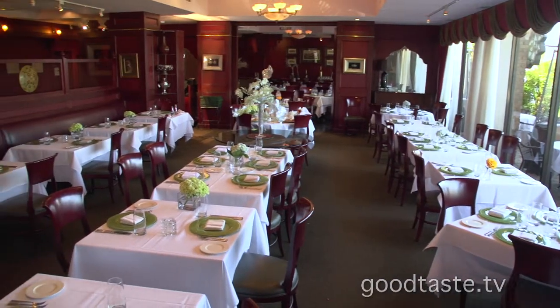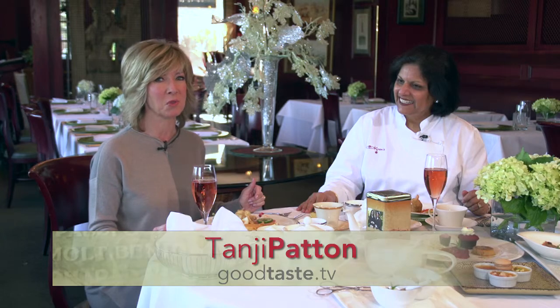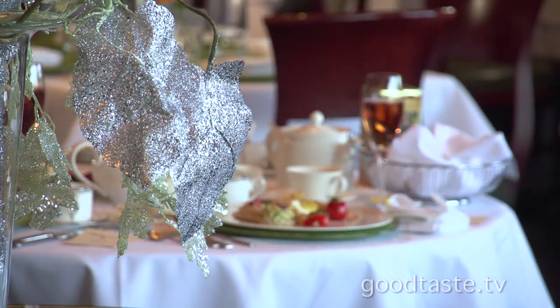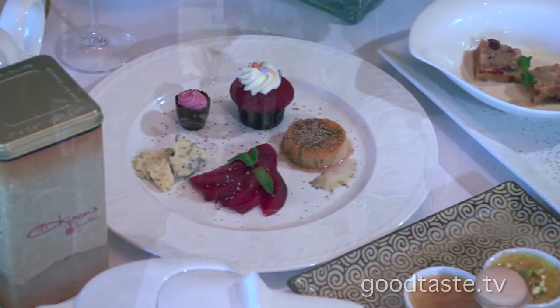Hi everyone and welcome to High Tea at Kiran's. This is such a special place to be on Saturday afternoons. We're trying to go for Sundays too — we'll find out if we get to do that. But this really is a special time and it's all about enjoying some incredible food for starters and just taking a moment to relax.